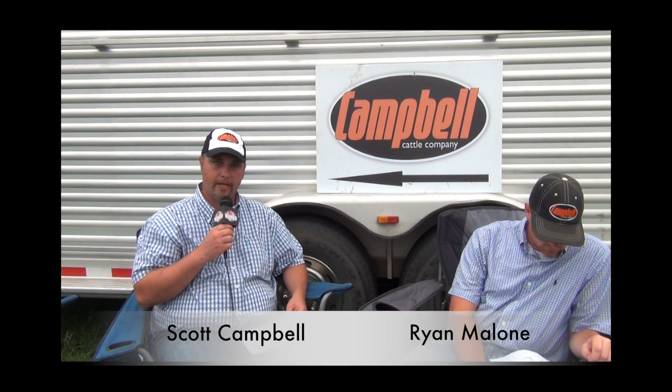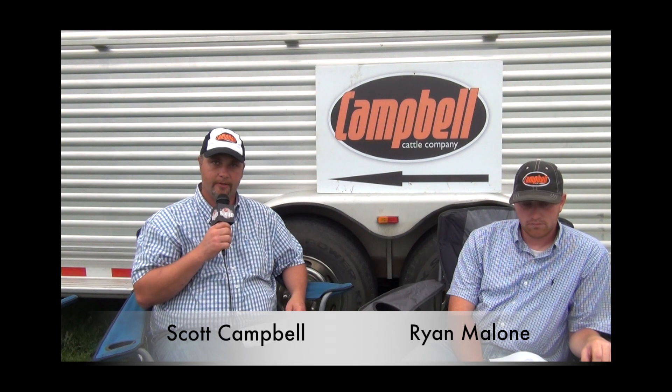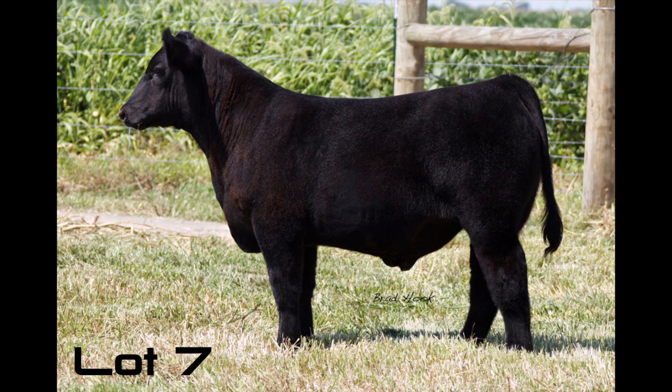Lot 7 is a Believe in Me out of a Maximus cow. We think this calf is awfully good — really super stout behind, great big bone, huge bellied. Looks a lot like the kind of cattle that are winning right now. You get him out, he really moves well. Just super solid, super smooth type of a steer. We like this one a great deal. We would sure like to get this one into a good home.